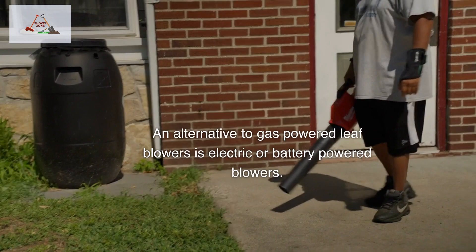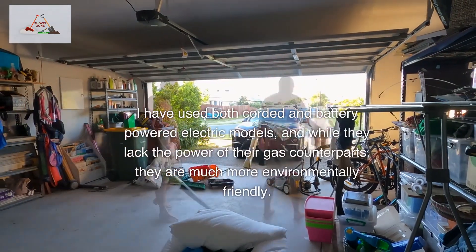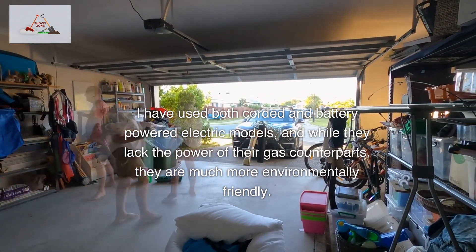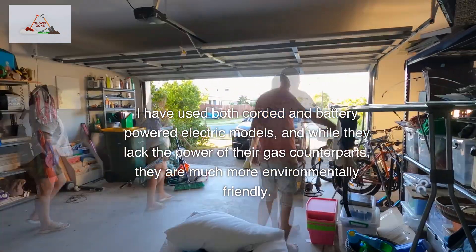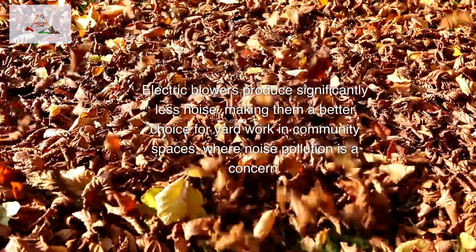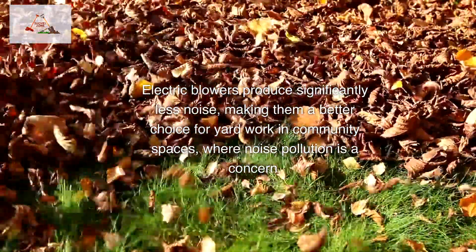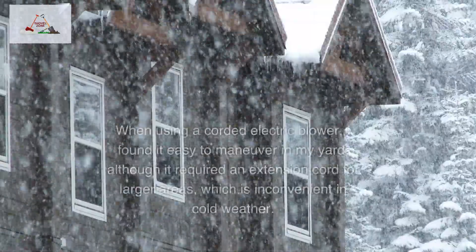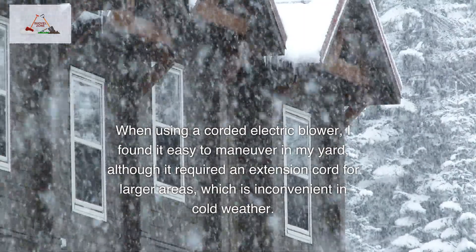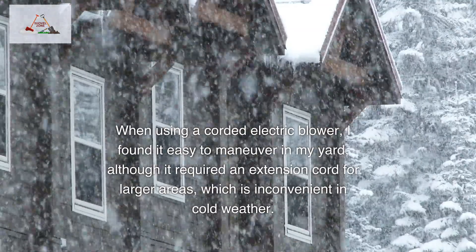An alternative to gas-powered leaf blowers is electric or battery-powered blowers. I have used both corded and battery-powered electric models, and while they lack the power of their gas counterparts, they are much more environmentally friendly. Electric blowers produce significantly less noise, making them a better choice for yard work in community spaces where noise pollution is a concern. When using a corded electric blower, I found it easy to maneuver in my yard, although it required an extension cord for larger areas, which is inconvenient in cold weather.